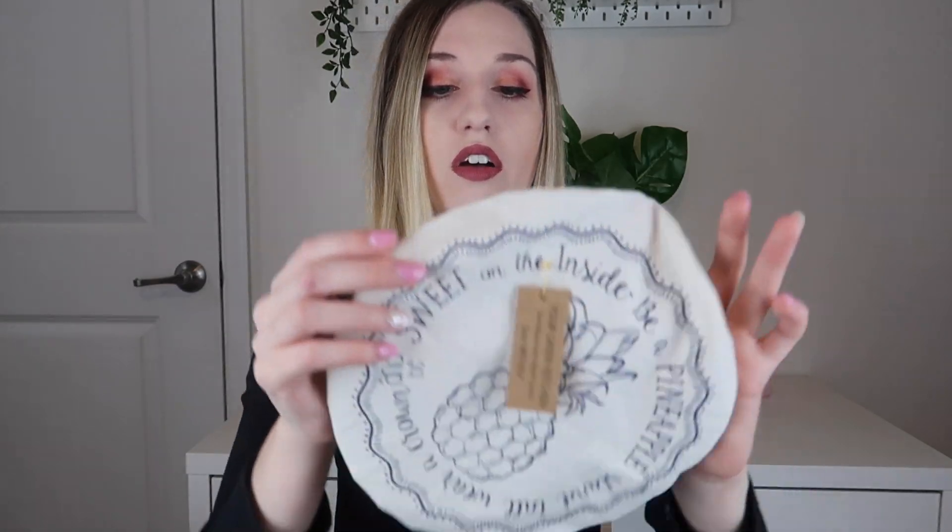It says machine wash and dry, which is great. This is a cotton cover — they also have a wax cover as well. So this one you can wash and dry, which I think is great. That way if it gets stuff on it or starts to smell, you can just give it a wash. I think that's super cool and I didn't know that something like this even existed, but I'm super excited that it does and I'm excited to have it.